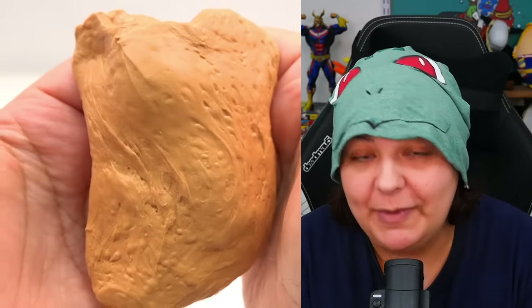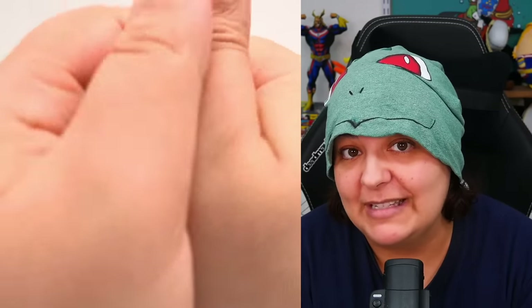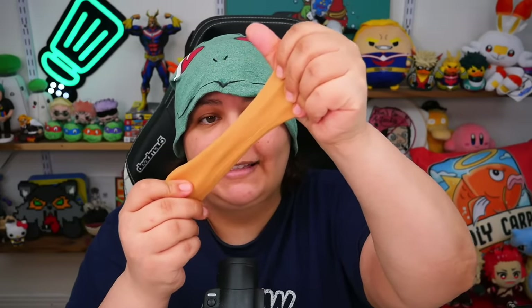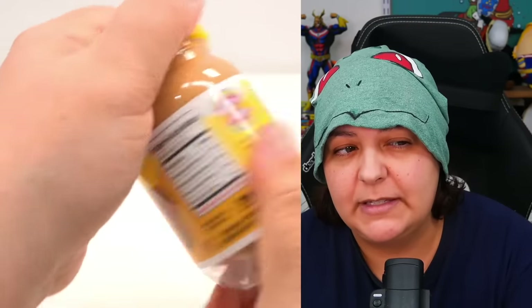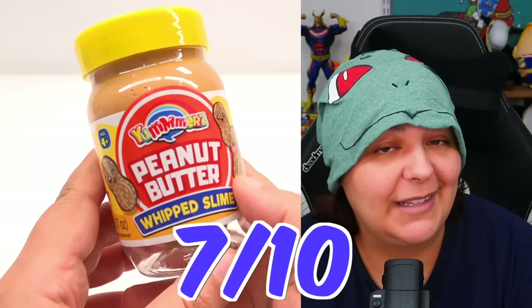Once warmed up, you can see there is stretch for miles. One thing that could make it even more fun is inclusions to make it a crunchy type peanut texture — though I absolutely despise crunchy peanut butter. After a couple of months unopened, the slime has not separated, which is great since most slimes do separate over time. As a scent, I'm giving this a solid 8 out of 10, and for fidgeting purposes a base of 7, like all slimes for me.